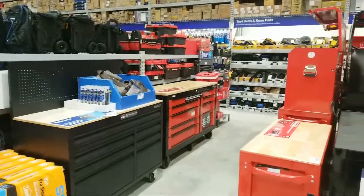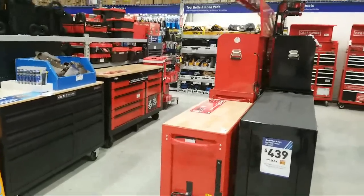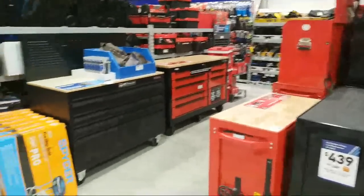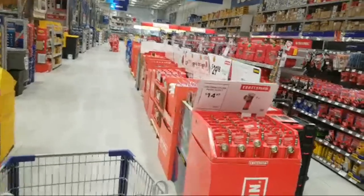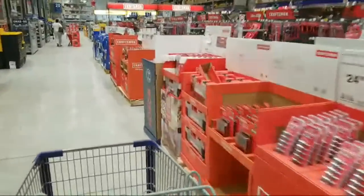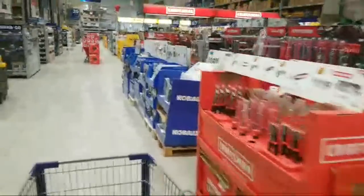We have some great savings in store here today — a lot of deals on rolling tool storage, which many people have been asking about. Flex went on sale, we have some Metabo deals to show you, including some 75% off Metabo to tell you about. Let's just get right into it.